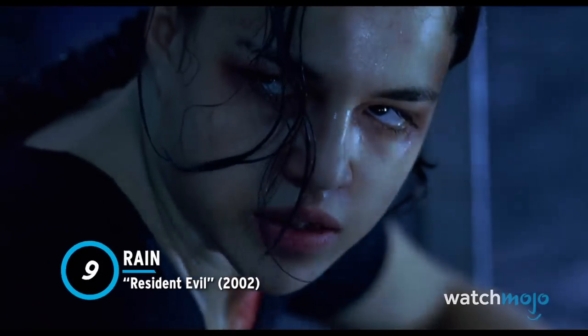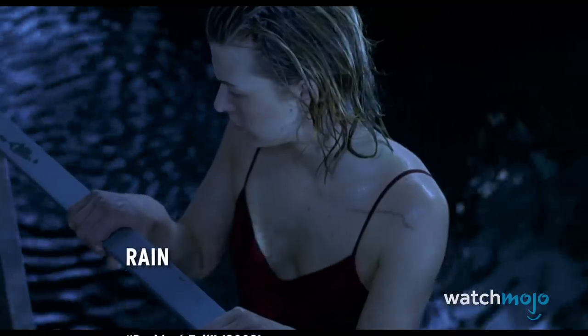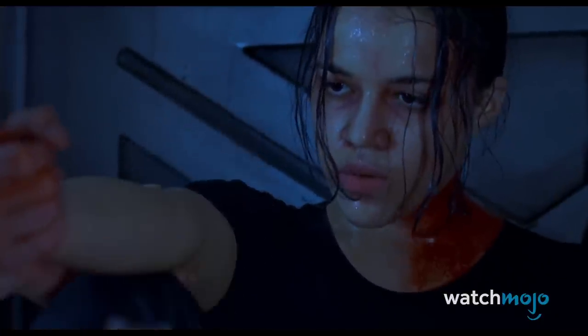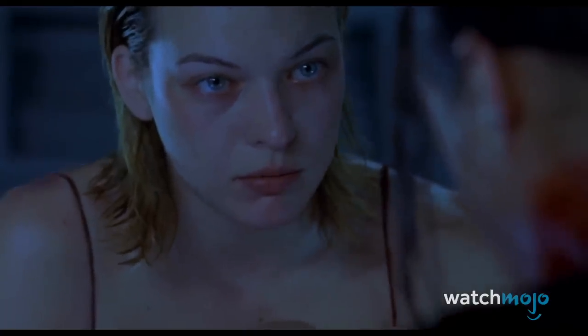Number 9: Resident Evil. Just by virtue of being played by Michelle Rodriguez, we knew that Rain would kick some butt. Unfortunately, she's the first member of the team to get bitten, and the clock tragically begins ticking. Rain's transformation throughout the movie is slow and difficult to watch.